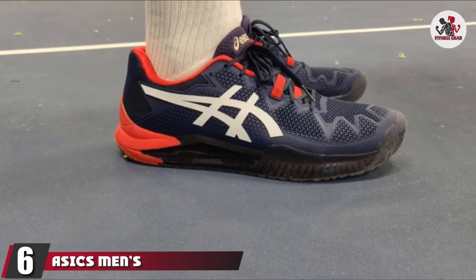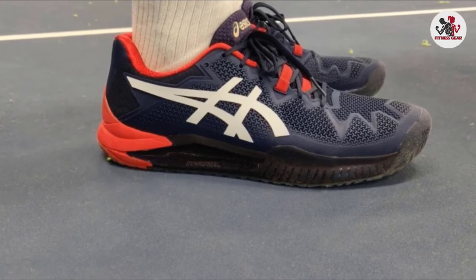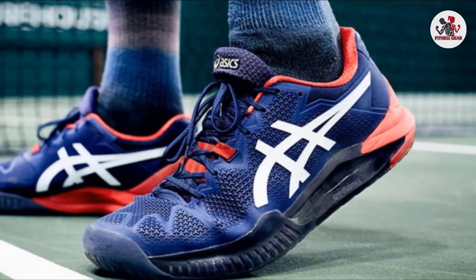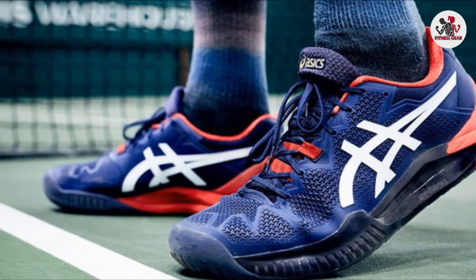Number 6 is the ASICS Men's GEL Resolution 6 Tennis Shoe. When it comes to the choice for a treadmill shoe, this model is going to be the perfect choice for anybody. It helps you with extra comfort and a durable body. This model is very powerful with its great representative performance.